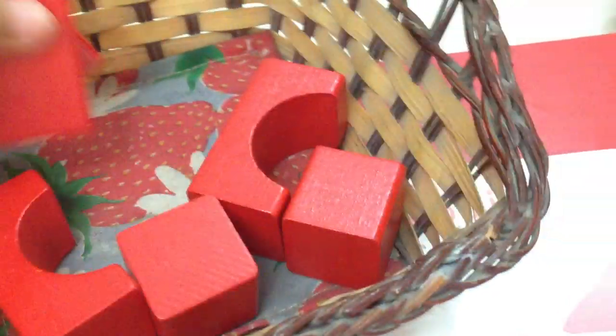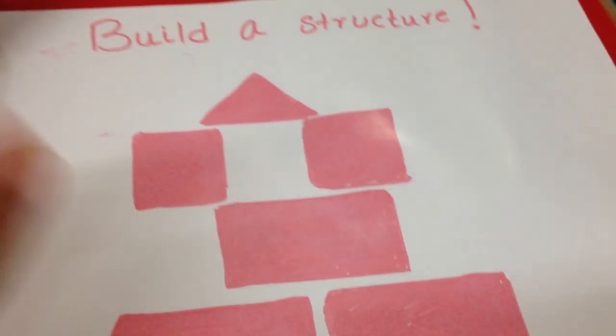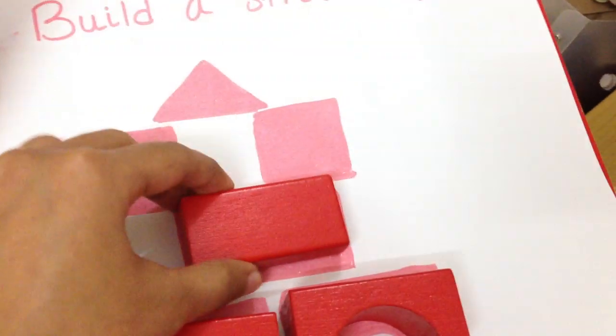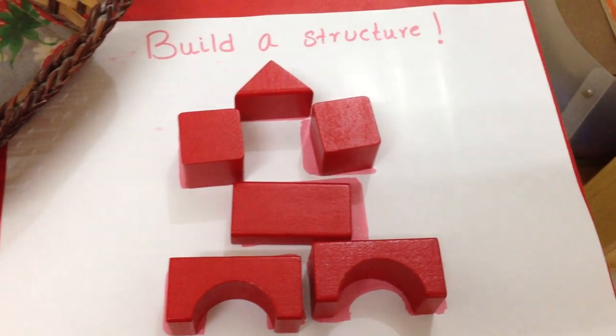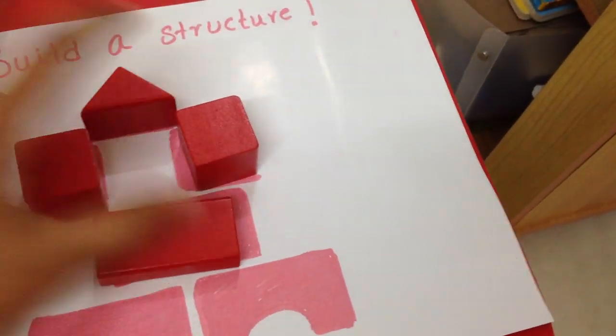For sensorial, we're going to do a build-a-structure activity. I have these wooden blocks in different shapes, and I've drawn a structure at home with an outline of different shapes using a red marker. He has to basically match the blocks — so you have the arch, the two arches go here, and you have a rectangle and a square. This is such a great way for them to learn about different shapes and colors. Today we're going to focus on color red. This is also a foundation for them to build a structure. So this is a great sensorial activity.